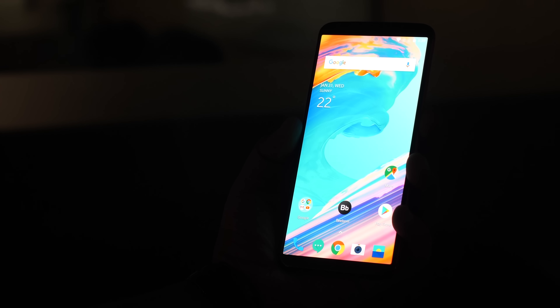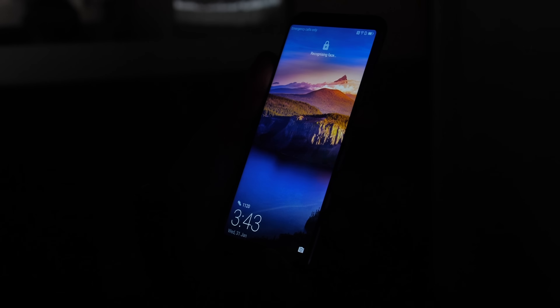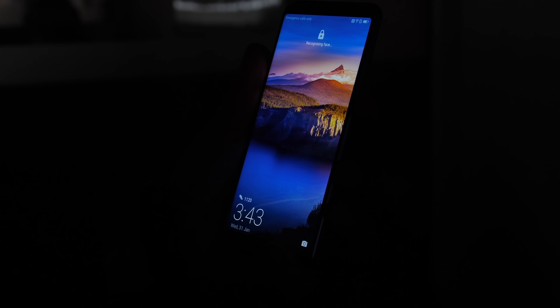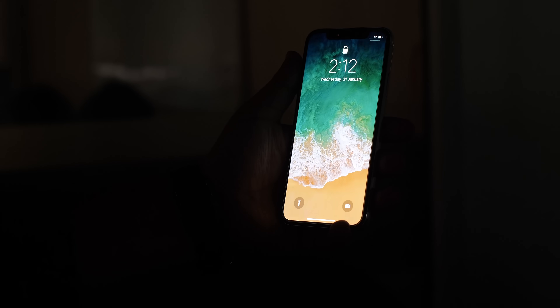Indoors in the dark, every phone struggles except for the iPhone X and the OnePlus 5T. The Note 8 and V30+ simply can't unlock in the dark, and the View 10 is also hit and miss for the most part. The OnePlus 5T uses a clever trick where it uses the screen for assistive lighting in dark environments — it takes a little longer but works most of the time. The iPhone X doesn't even break a sweat in the dark; it simply gets you in, and so far Face ID has been consistent.